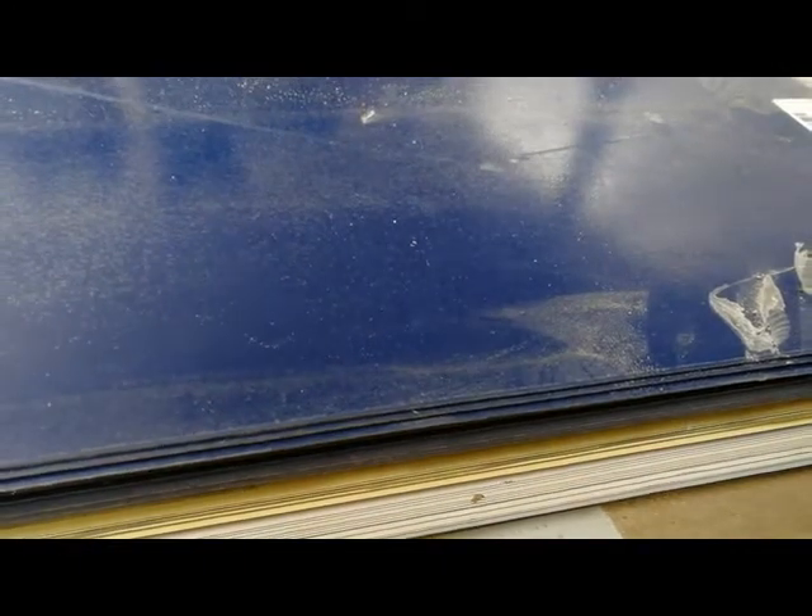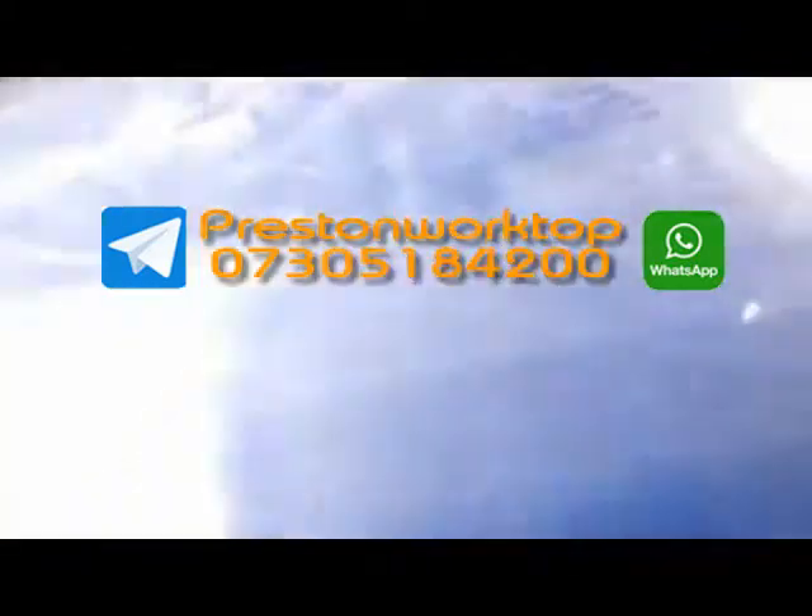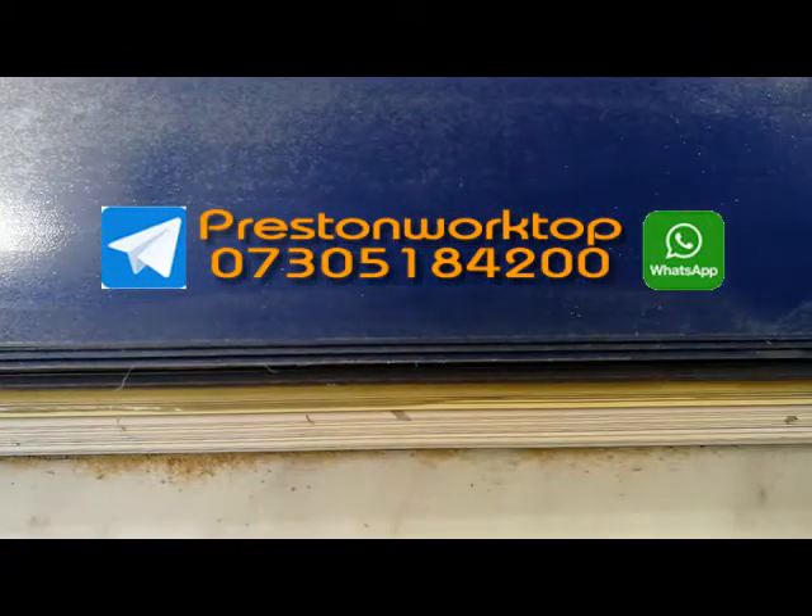I think there's a brown in there as well anyway. Clearing them out — give us a call: 07305 184 200. Based in Preston. These are Formica ones as well if I remember rightly, so they're decent laminate.